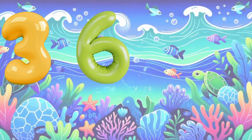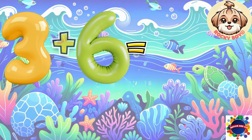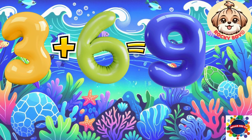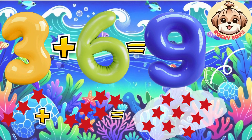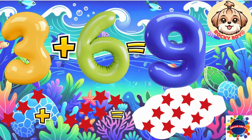Eight. Three plus six equals nine. Count it with me: one, two, three, four, five, six, seven, eight, nine.